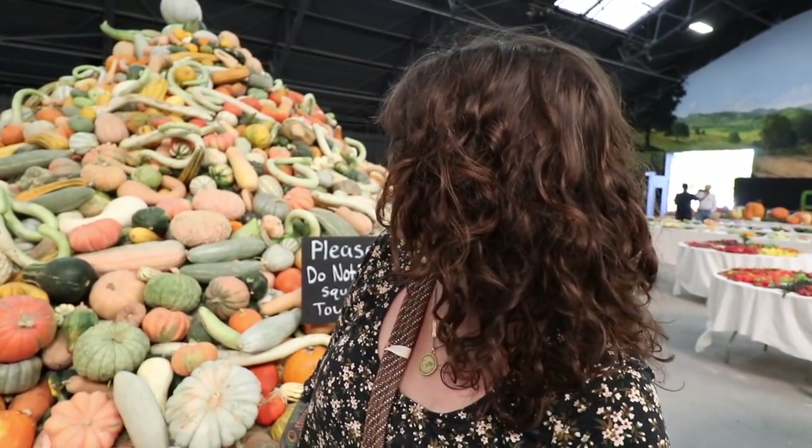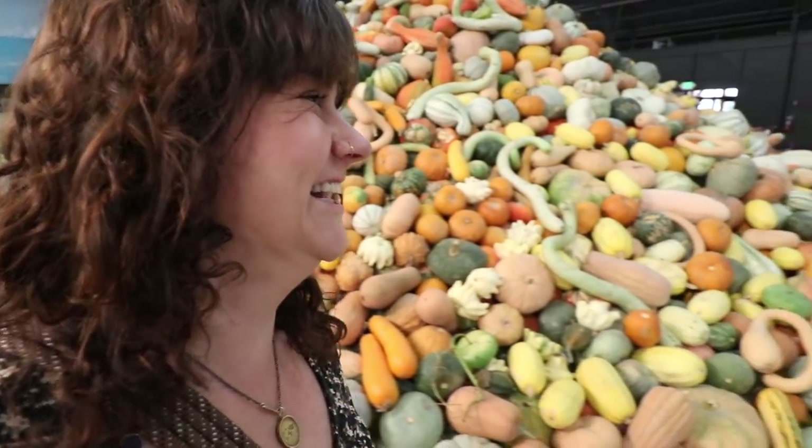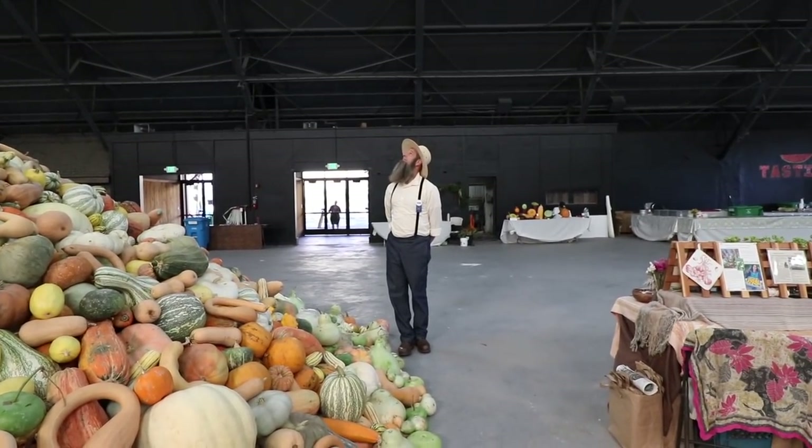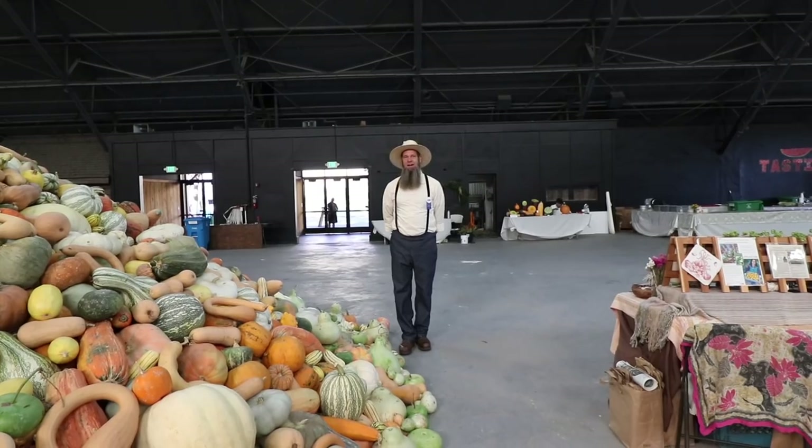Behind me here we've got the massive squash tower which is really, really cool. A lot of this stuff gets donated after this is over and people get to take it home and stuff like that. But this event fundraises for school gardens and that sort of thing in the area. Nice squash tower — this is fantastic.